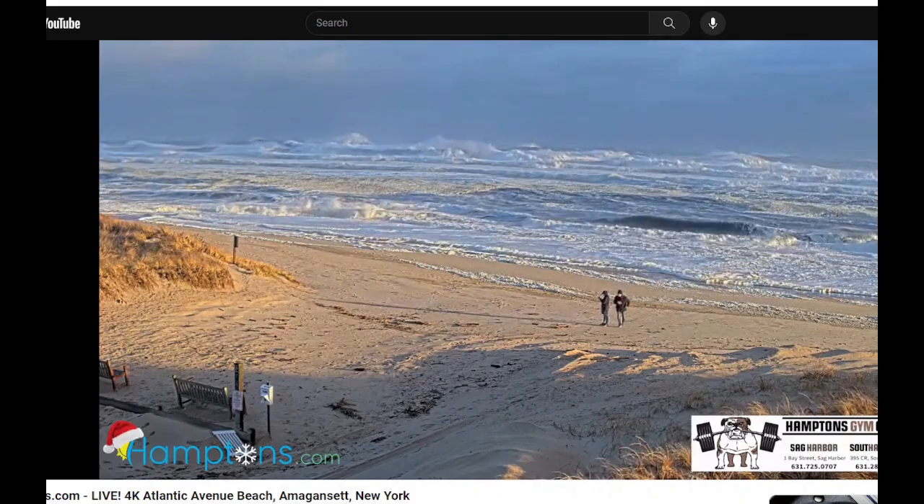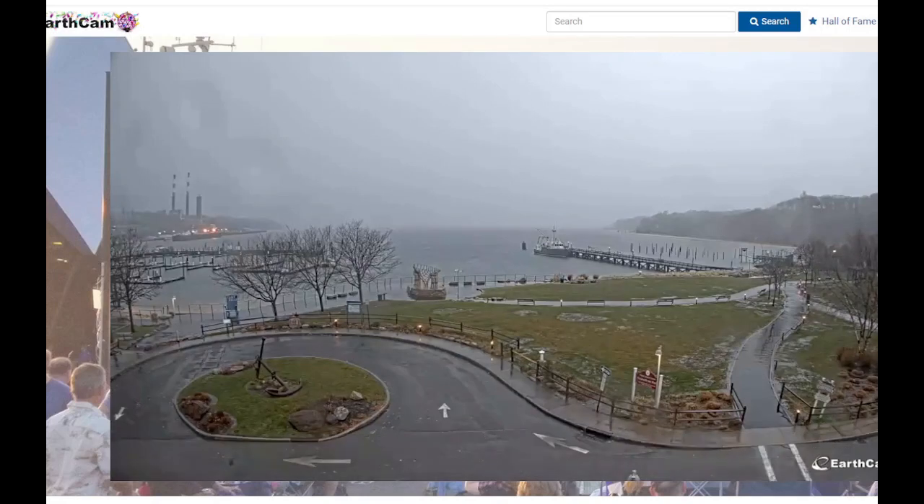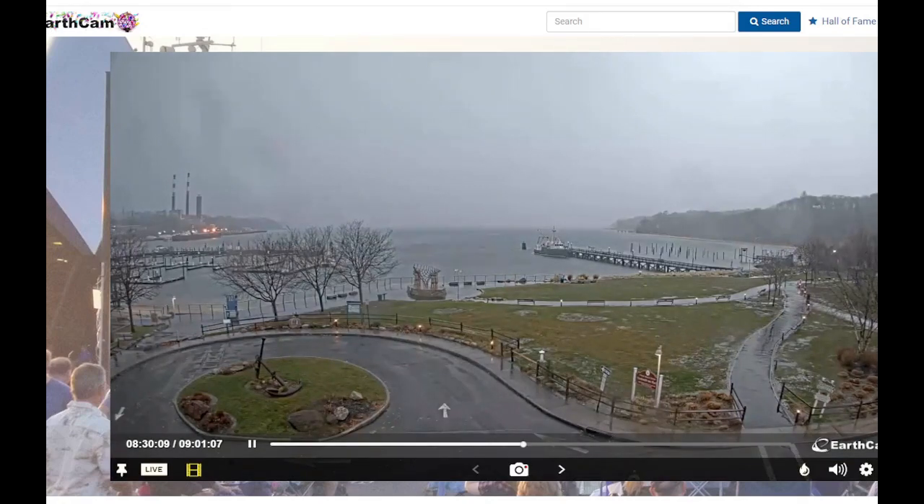It's a hurricane in December. I also want to show you this thunderstorm — it happened around 8:30. Going to catch some lightning in a moment here. There you go, there's some lightning right there.